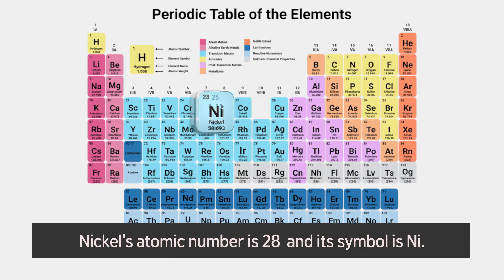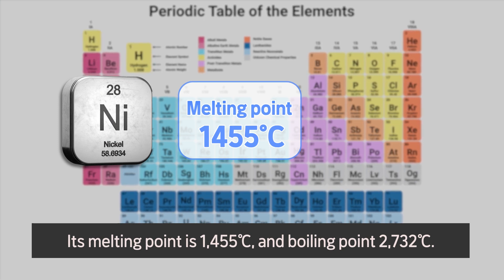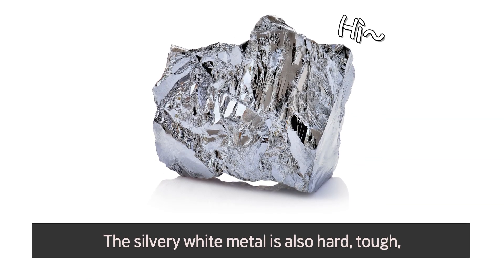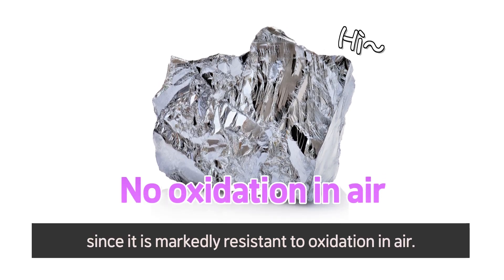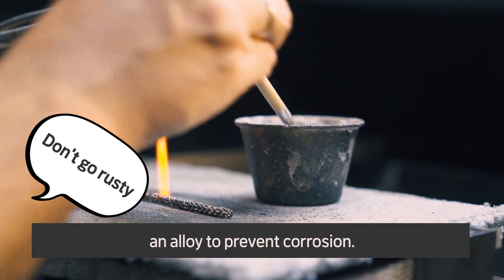Nickel's atomic number is 28 and its symbol is Ni. Its melting point is 1455 degrees Celsius and boiling point 2732 degrees Celsius. The silvery white metal is also hard, tough and resistant to rust, since it is markedly resistant to oxidation in air.